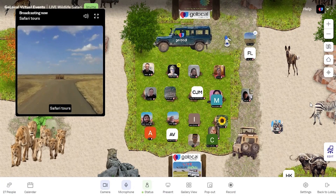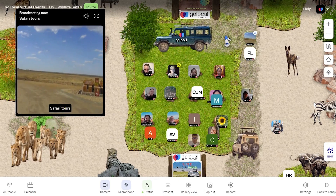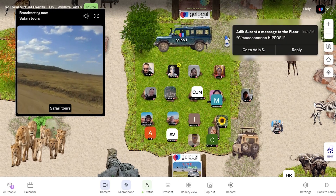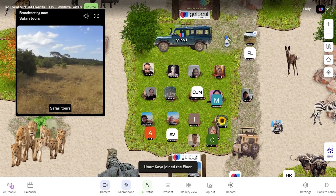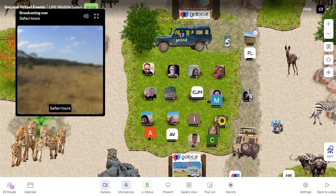Nairobi National Park is among the oldest parks we have here in Kenya — it was established back in 1946. Now tell me what you see. Oh, it's a giraffe — is that what I think it is?